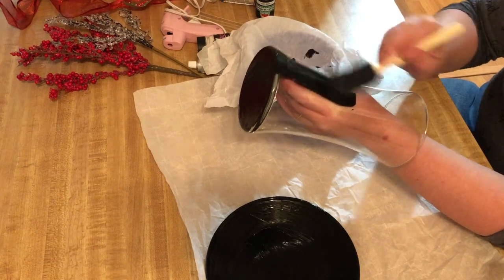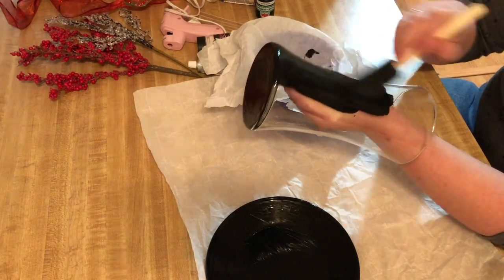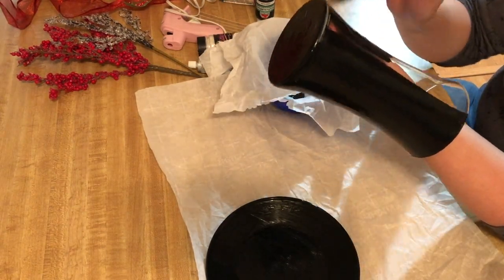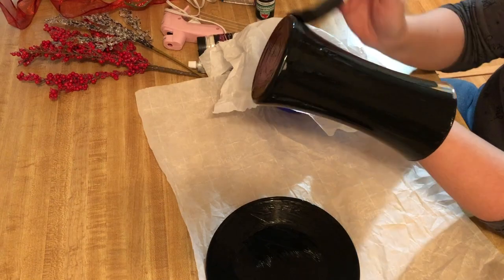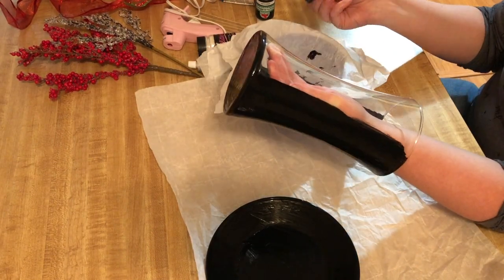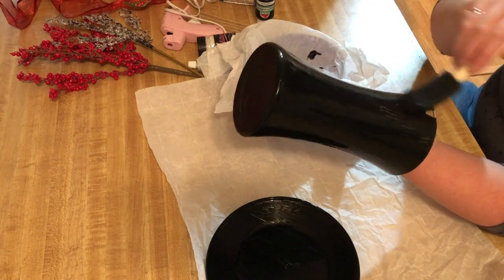Here I am sticking it on my hand thinking that's a good idea. It did work to help me paint it, but then I got it stuck on my hand because I couldn't touch it while it was wet. I ended up having to touch it just to get it off and then touched up the spots I touched. So don't put it on your hand — just leave it on the table.